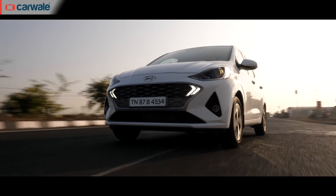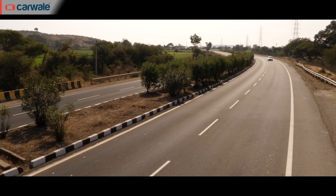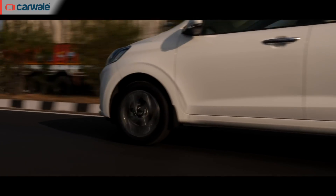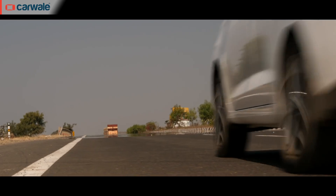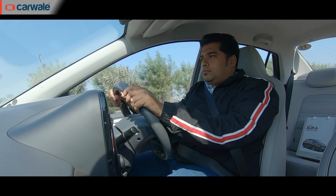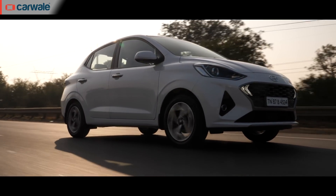Like in the Neos, power delivery is very linear and there is enough torque for all city escapades. Even on the highways, the Aura will sit comfortably at 3-digit speeds; however, do not expect it to blitz the highways — the power tapers off quickly and rushing the engine will only cause a lot of noise. Drivability is excellent and so is the in-gear acceleration. The light clutch along with the well-slotting gear shift makes the Aura feel very nimble to drive. Claimed fuel efficiency for the manual petrol is at 20.5km per litre, which is very impressive.